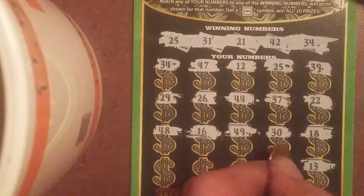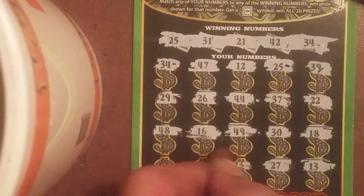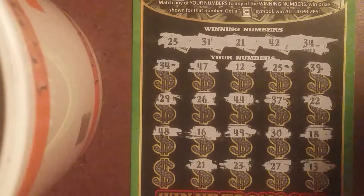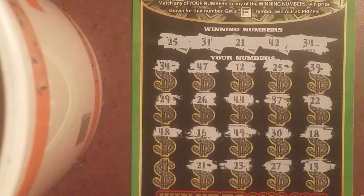$18, $13, $27, $23. We've got a $23, $23, $21 — we've got another match. We've got three matches. The last number, we've got a $28.